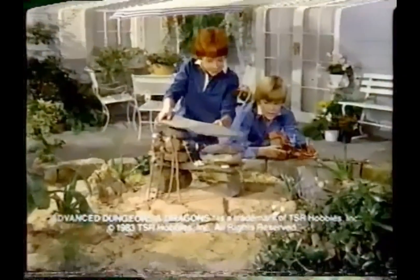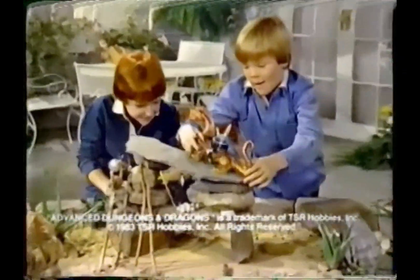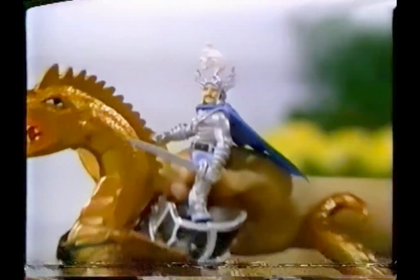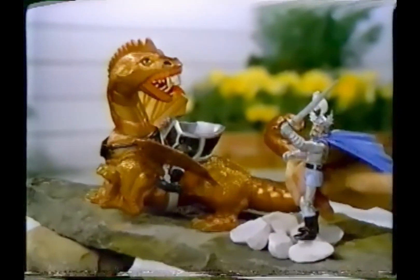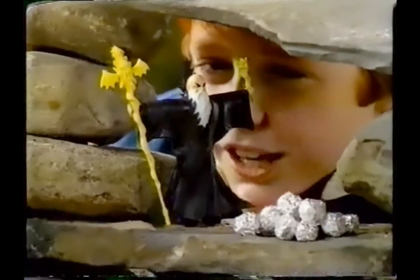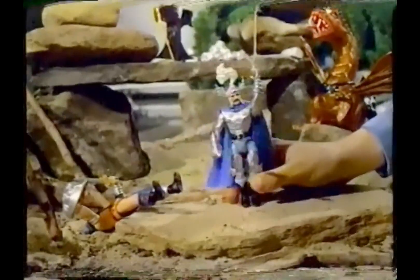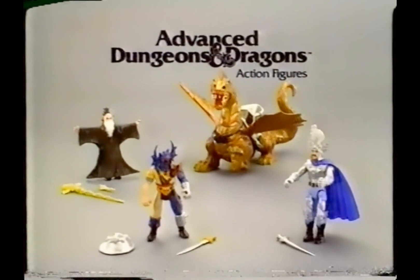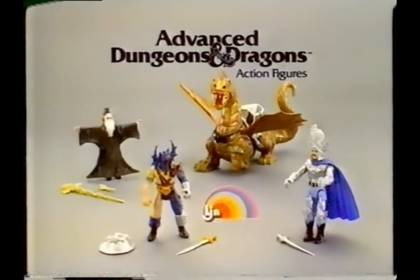In the eerie world of deep dark dungeons, mystery and magic seem real. There's good against evil with Advanced Dungeons and Dragons action figures - War Duke, Kelek, Strongheart, and Bronze Dragon, each sold separately. Evil is no match for good - the treasure is safe! Advanced Dungeons and Dragons action figures: Kelek, War Duke, Bronze Dragon, Strongheart - each sold separately from LJN.